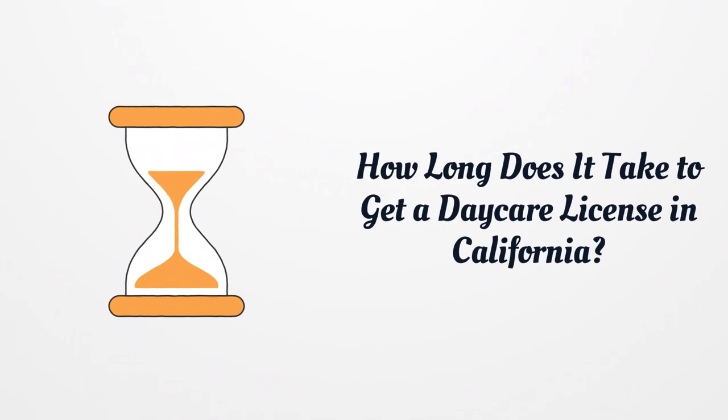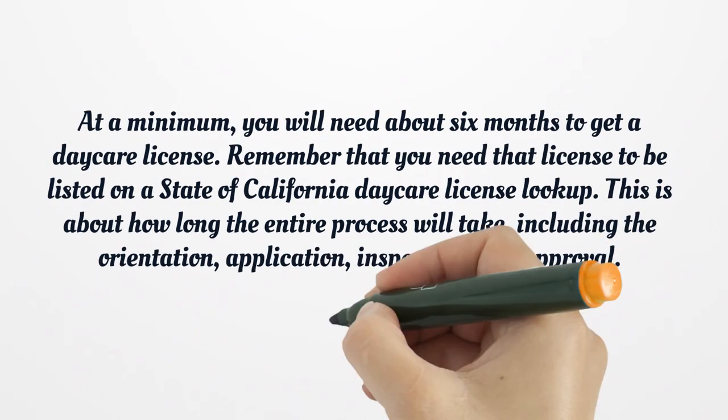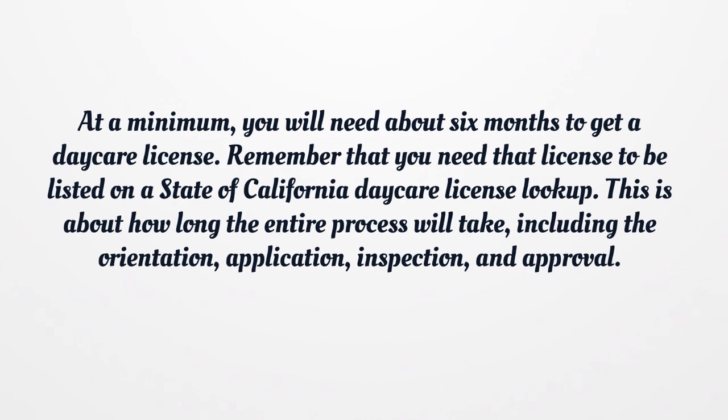How long does it take to get a daycare license in California? At a minimum, you will need about 6 months to get a daycare license. Remember that you need that license to be listed on a State of California Daycare License Lookup. This is about how long the entire process will take, including the orientation, application, inspection, and approval.